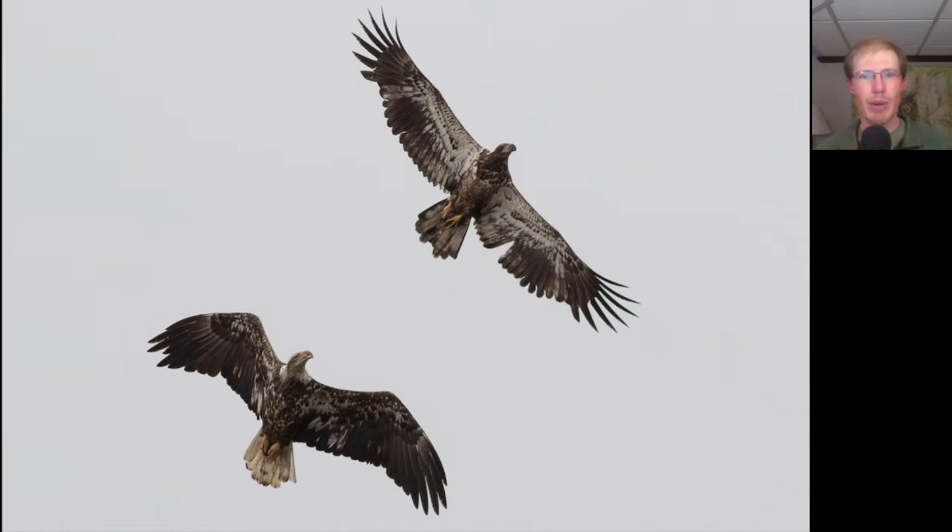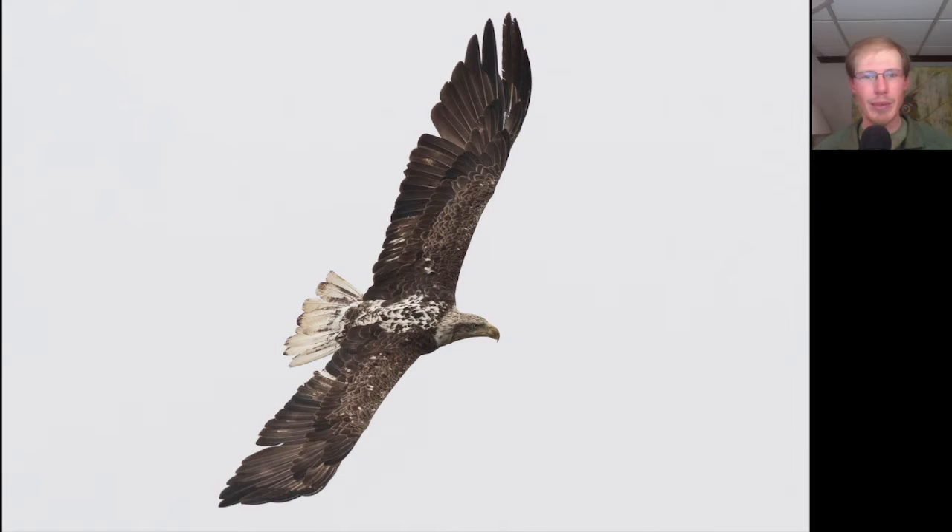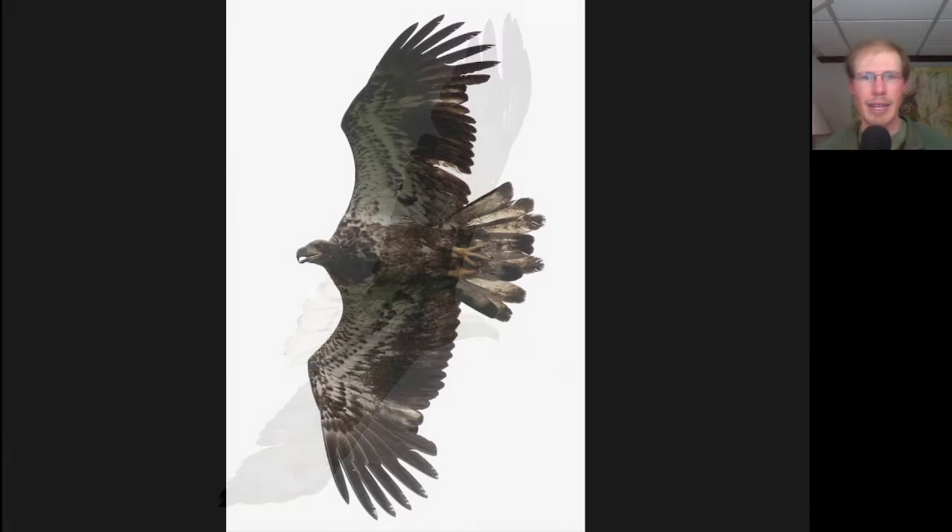Here we have two immature bald eagles that were chasing each other across the bay and gave us a really nice look. I especially like this one, which is getting pretty close to adult plumage — you can see that white head and white tail, but it still has a lot of white on the back. Here's the other bald eagle, and it looks like it's molting a lot of feathers in the tail. You can see the longer, more worn ones, and then the shorter, fresh ones growing in.